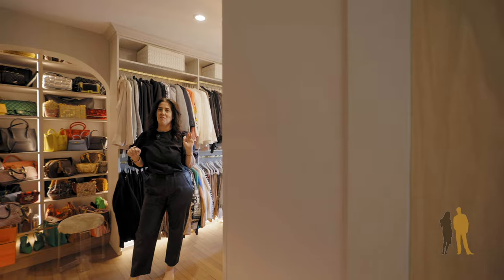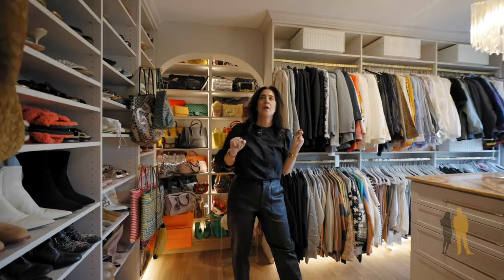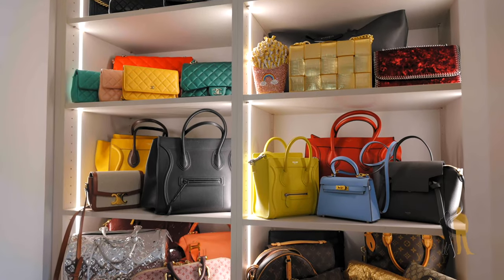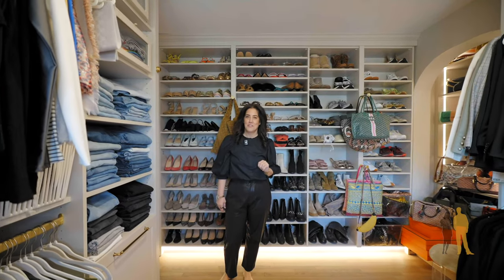Welcome to this very special closet. We have two separate closets, but this is the dream. Ample space for shoes, a handbag showcase, and tons and tons of storage for your clothes and your valuables.